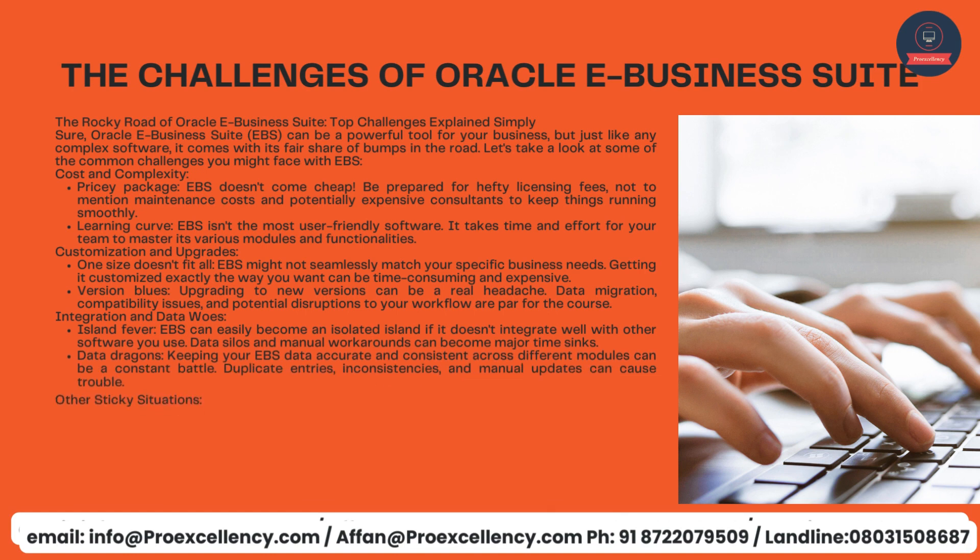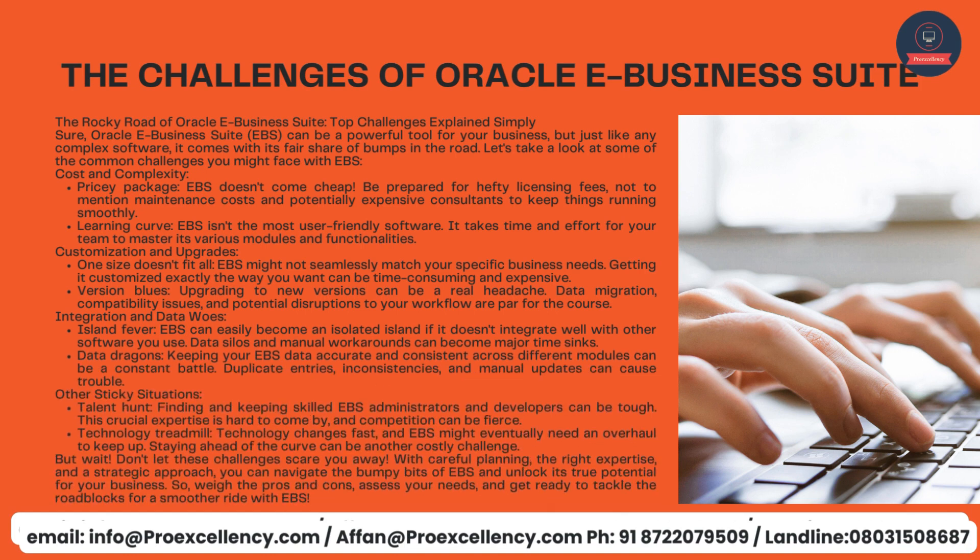The challenges of Oracle eBusiness Suite — the rocky road, top challenges explained simply. Oracle eBusiness Suite, EBS, can be a powerful tool for your business, but just like any complex software, it comes with its fair share of bumps in the road. Cost and complexity: pricey package — EBS doesn't come cheap. Be prepared for hefty licensing fees, maintenance costs, and potentially expensive consultants to keep things running smoothly. Learning curve — EBS isn't the most user-friendly software; it takes time and effort for your team to master its various modules. Customization and upgrades — EBS might not seamlessly match your specific business needs, and getting it customized exactly the way you want can be time-consuming and expensive.